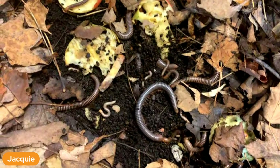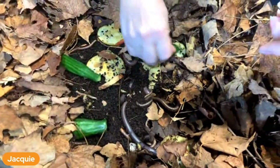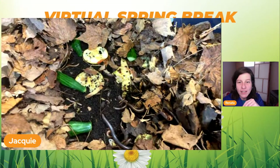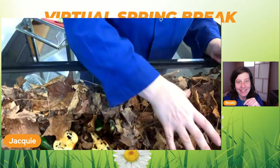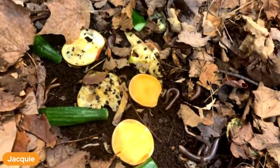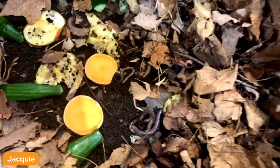I'm going to give these guys a bunch of cucumbers and put them on top of the soil here and there. How many millipedes do you have there? I'd say we're probably over 100 now with all the babies - well over 100.